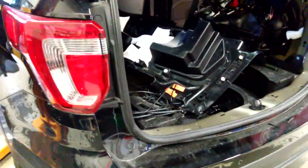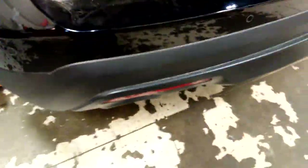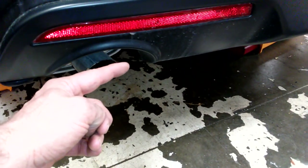Ford with the police interceptor utilities has a big program going on right now in relation to carbon monoxide. If you look at the difference with the police interceptor, one of the things you can see is the exhaust cutouts right there. The civilian models have a chrome extension that actually brings the exhaust out past the bumper.